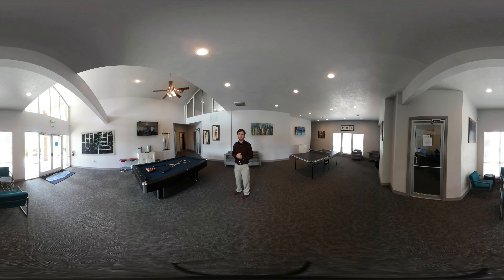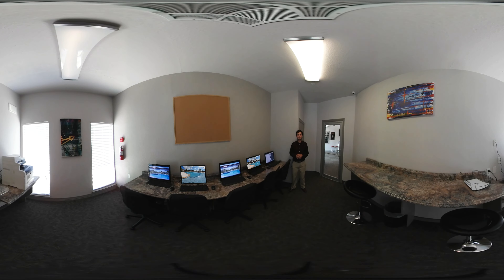Let's go check out the computer lab. Our computer lab is accessible to the residents 24 hours a day, 7 days a week. Residents can come in here, surf the web as much as they want, or come in here and print off any paperwork they have for their classwork. We actually supply all the printer paper and the ink for residents, so residents can come in here and print off all the paper they want whenever they want.